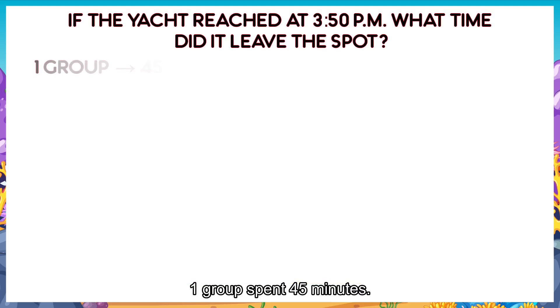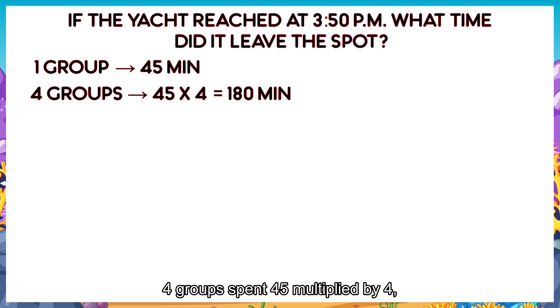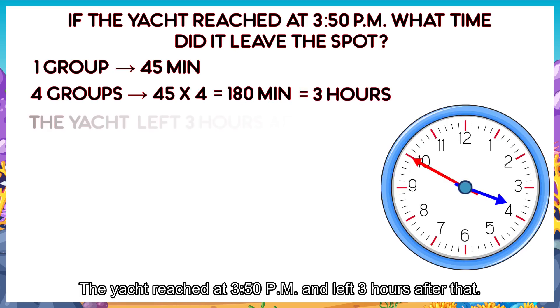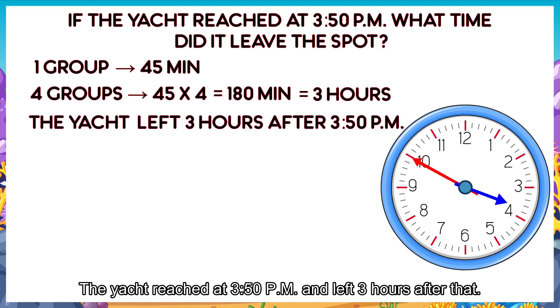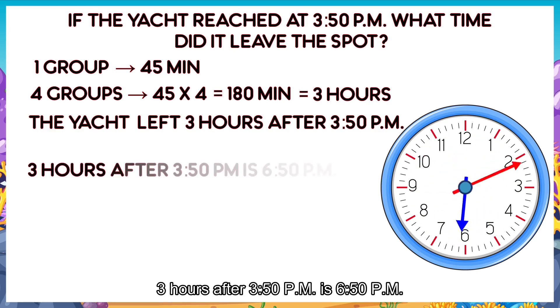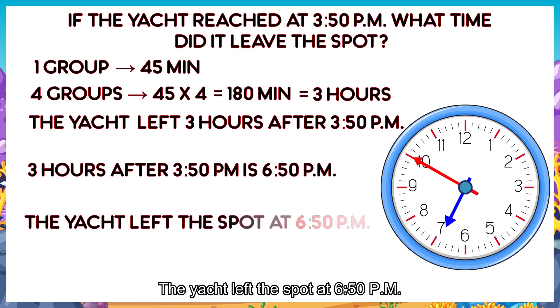One group spent 45 minutes. Four groups spent 45 multiplied by 4. That is 180 minutes. 180 minutes equals to 3 hours. The yacht arrived at 3:50pm and left 3 hours after that. 3 hours after 3:50pm is 6:50pm. The yacht left the spot at 6:50pm.